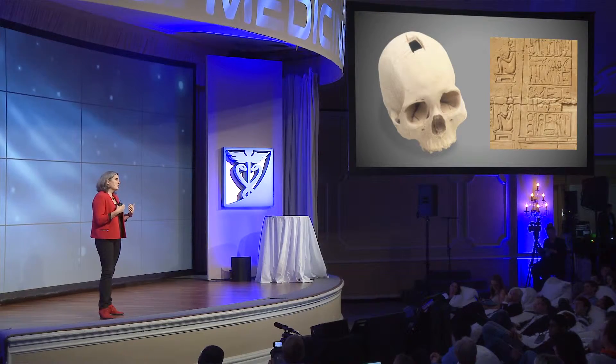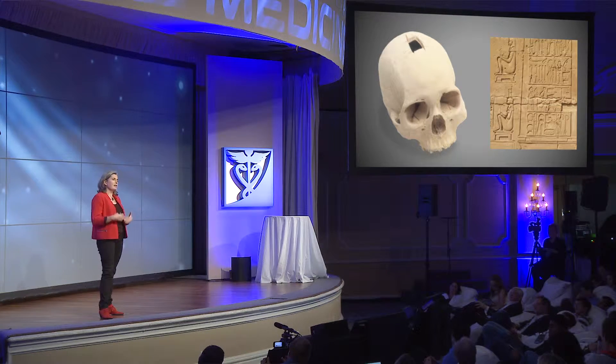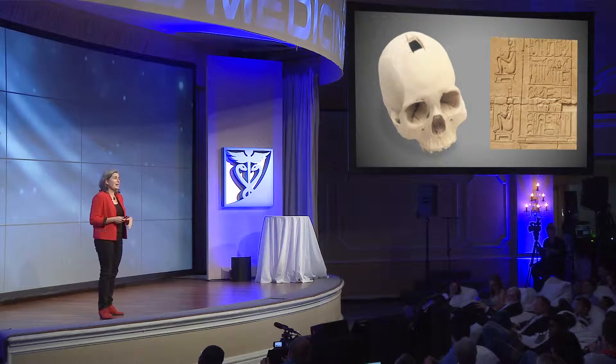Surgery has been going on for also tens of thousands of years. We see evidence from archaeology of surgical procedures that were done on patients, and they lived afterwards. And so when we are trying to think about where it is that we might be going in the future, it's important to understand that we have been intervening in our healthcare for a very, very long time.